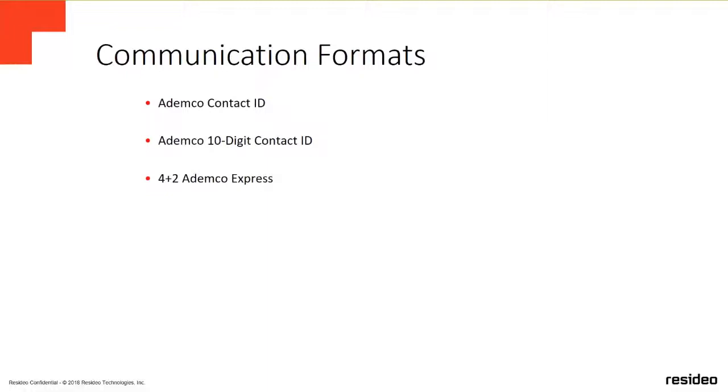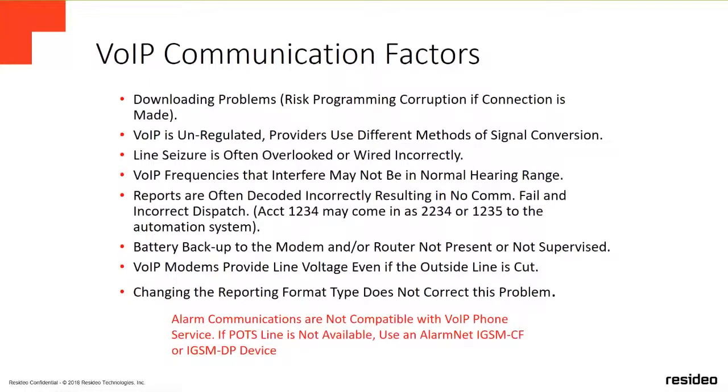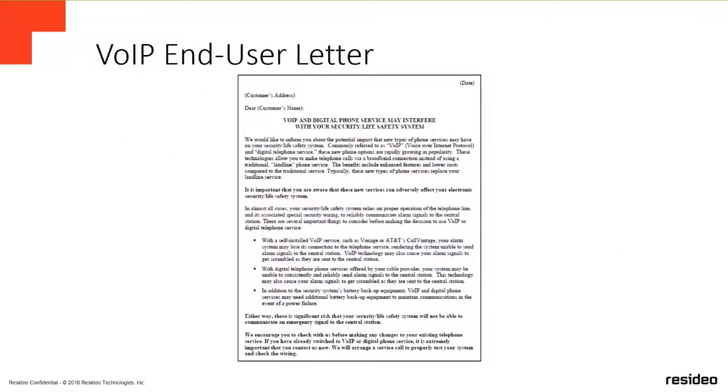The communication formats supported are ADANKO Contact ID, ADANKO 10-digit Contact ID, and 4+2 ADANKO Express. Voice over IP phone lines are not compatible with Honeywell panels — alarm communication formats are not compatible with VoIP. You will need to use a network communicator or a third-party solution. Be aware that some third-party communicators behave as a phone line, and VoIP lines can give you wrong Contact ID formats and unstable signal delivery.